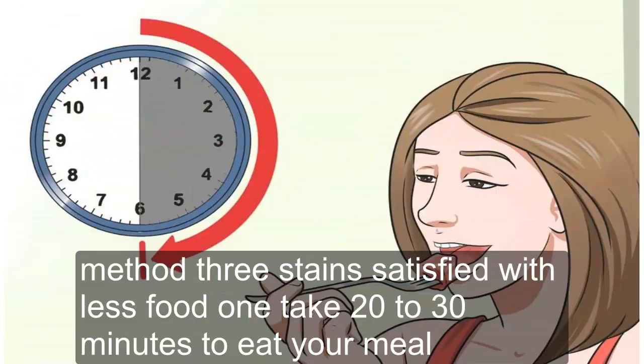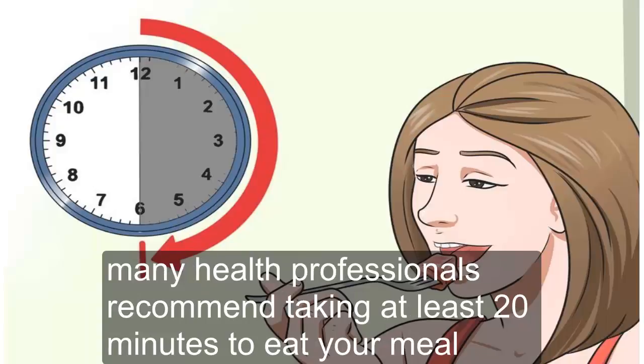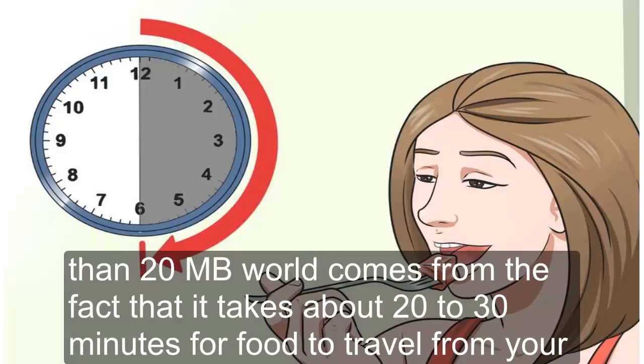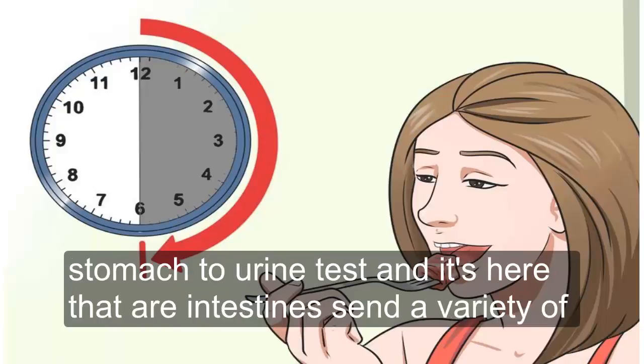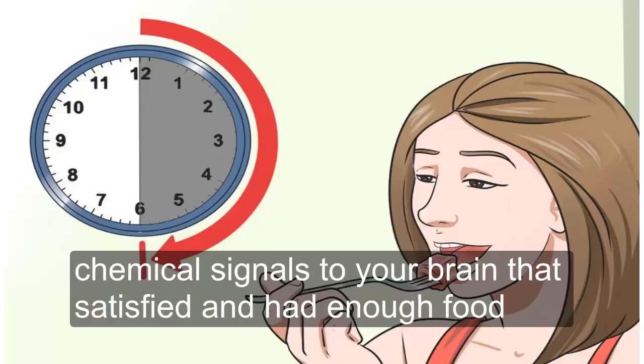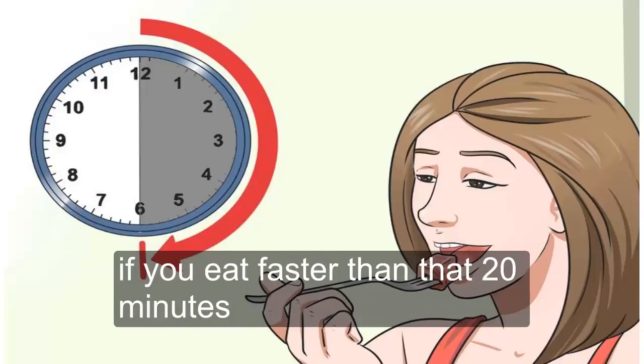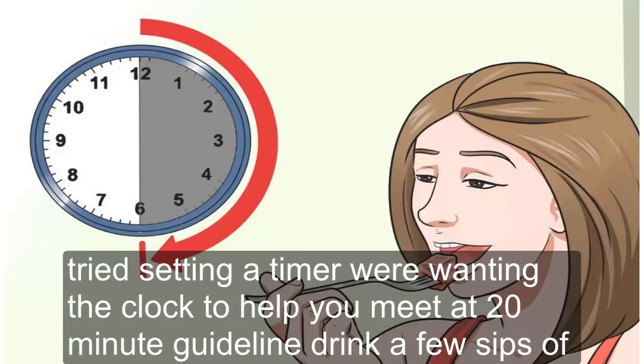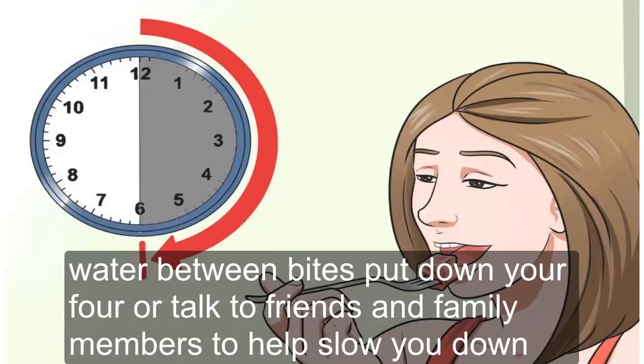Method 3. Tip 1: Take 20 to 30 Minutes to Eat Your Meal. Many health professionals recommend taking at least 20 minutes to eat your meal, as this gives your body enough time to feel satisfied and may help you pass up additional servings. The 20-minute rule comes from the fact that it takes about 20 to 30 minutes for food to travel from your stomach to your intestine, where chemical signals are sent to your brain indicating it's satisfied. If you eat faster, you're more likely to eat more than you need. Try setting a timer, drinking sips of water between bites, putting down your fork, or talking to family and friends to help slow you down.